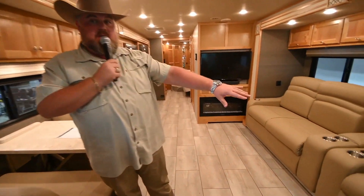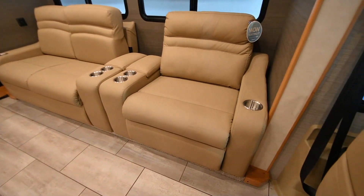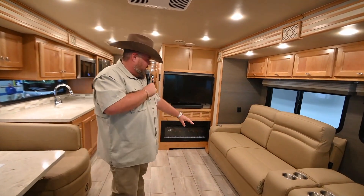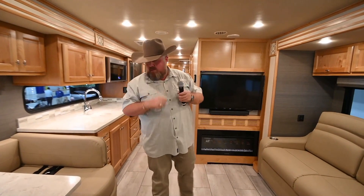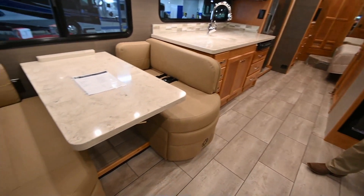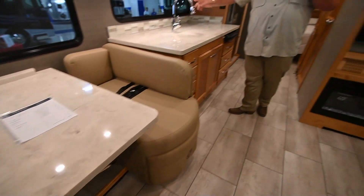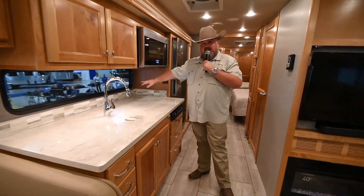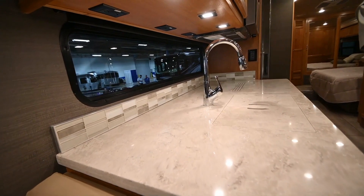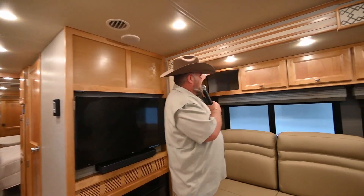Right over here you've got a nice big recliner — that thing is comfortable, got me a little nap in waiting for Ray to finish outside. You've got a couch right here, electric fireplace, and a booth dinette that will make down for another bed. Look at this galley window right here above the kitchen counter — it's going to let in a lot of light and really opens all this space up. And then storage — you have plenty of cabinet storage in this thing.